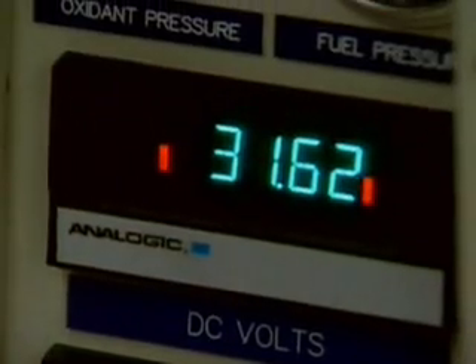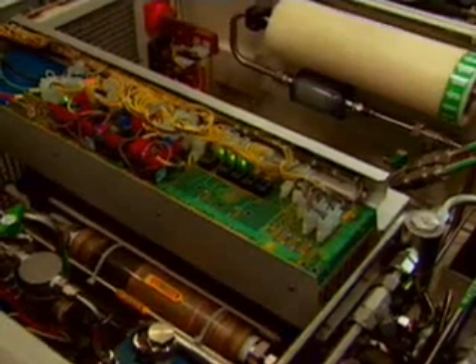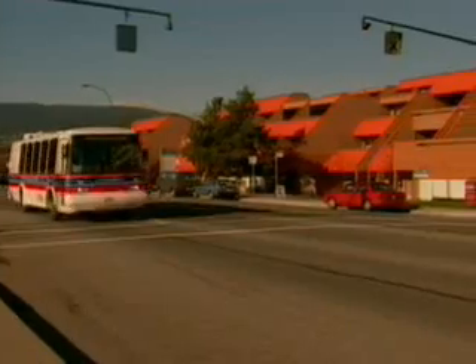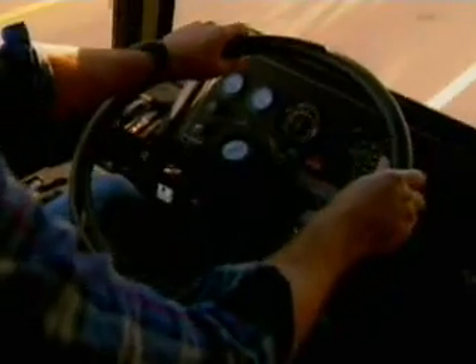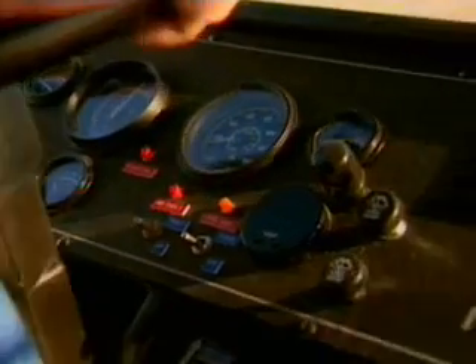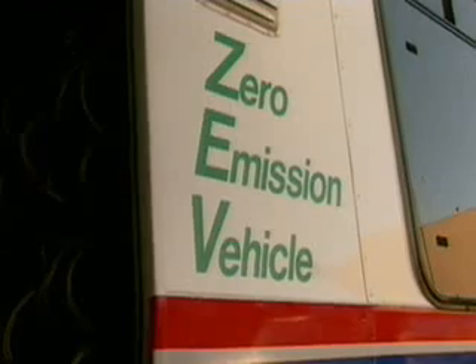Scientists are getting closer to just such a solution. This bus can run at highway speeds over a hundred miles at a time. But unlike diesel-powered buses, it runs with no noise and produces only water as its exhaust. It's powered by something called a fuel cell.